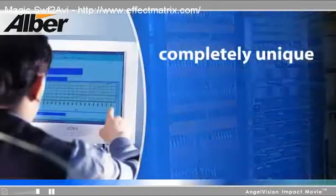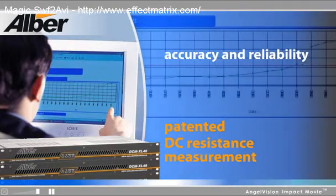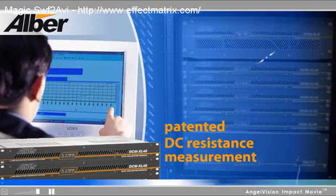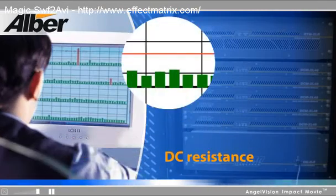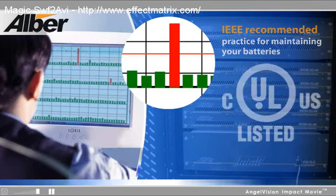What makes our solution completely unique is our patented DC resistance measurement that will deliver the accuracy and reliability required of today's mission-critical environment. We are the only provider of the DC resistance measurement. Our testing method is included in the IEEE recommended practice for maintaining your batteries.